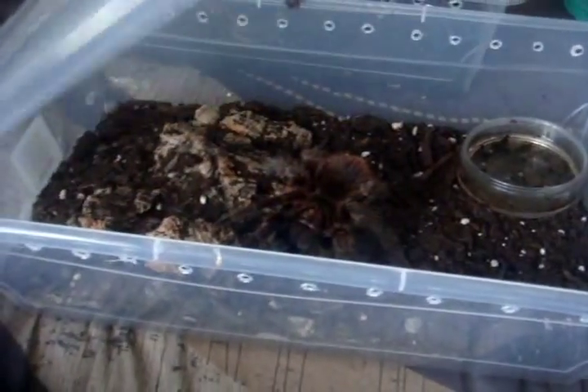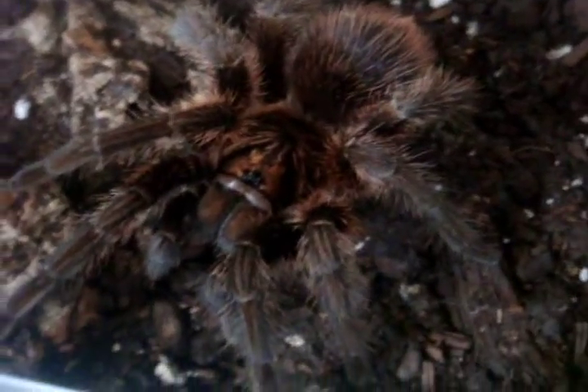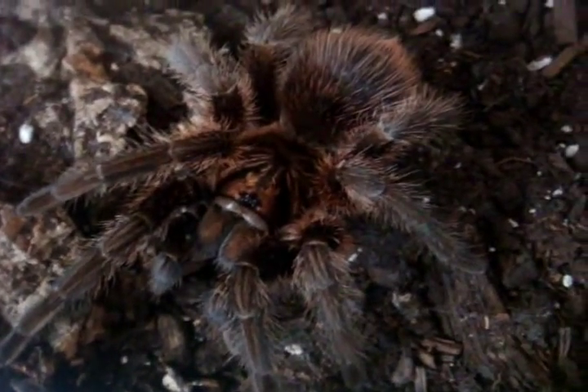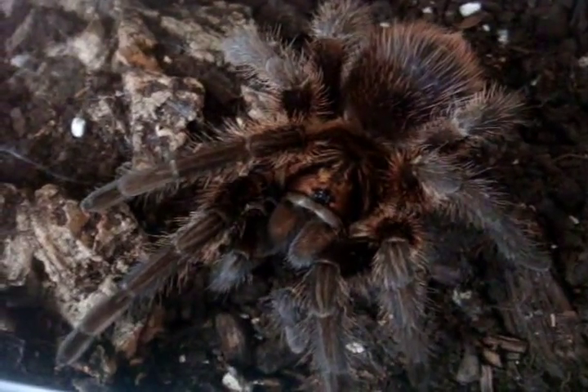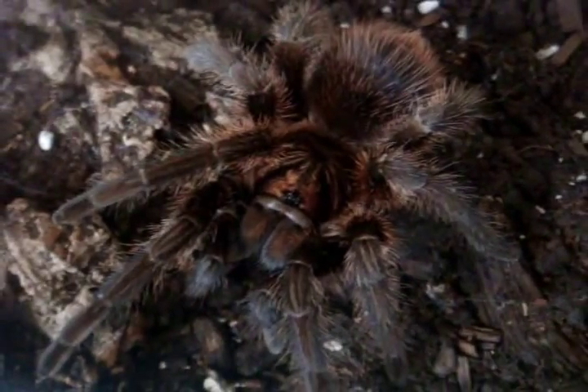One of the most defensive species I have is what I call the spawn from hell — that's Isabella, Acanthoscurria geniculata, the Haitian Bird Eater. She's 4.5 to 5 inches. She was half an inch about 3 years ago, so that's how fast these geniculata grow.